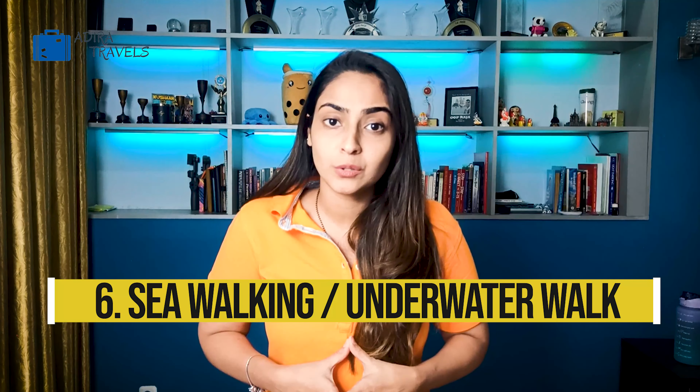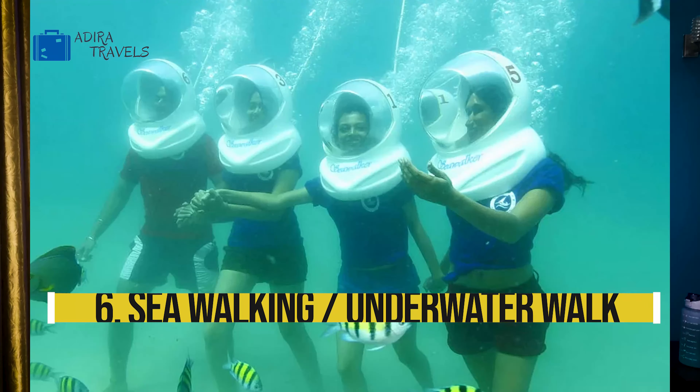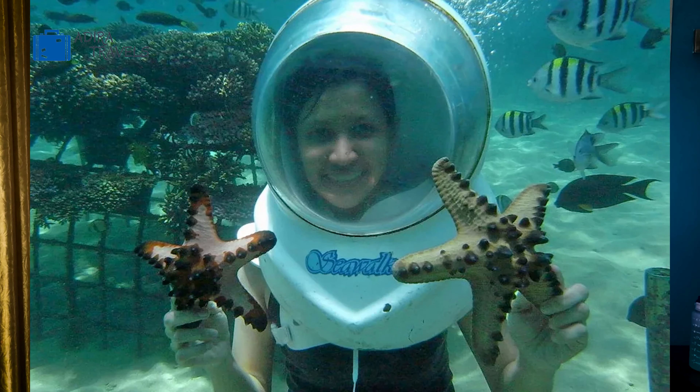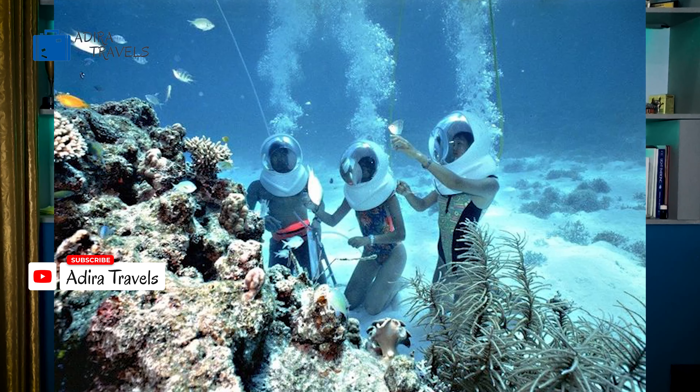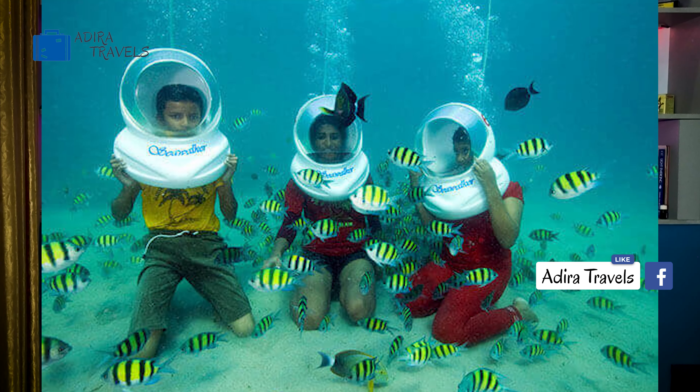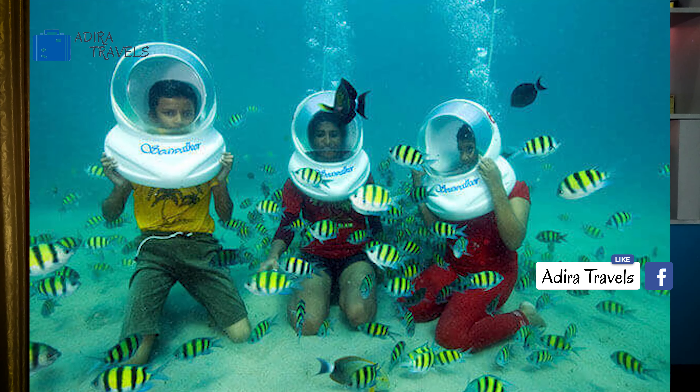The next thing you can do is underwater walking, also known as ocean walking or sea walking. The best part is that you do not need to know how to swim. They take you about 15 to 20 feet below sea level, and you wear a large oxygen helmet through which you can see different types of fishes, corals, and beautiful marine life. It's definitely a once-in-a-lifetime experience.